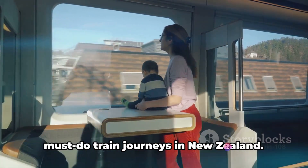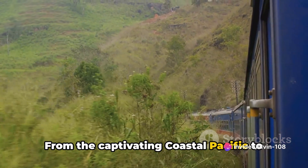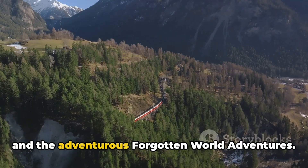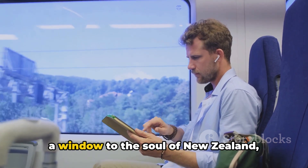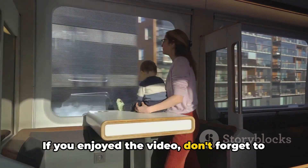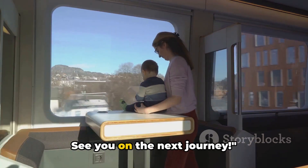And there you have it — the top 10 must-do train journeys in New Zealand. From the captivating Coastal Pacific to the enchanting Northern Explorer, down to the historical Glenbrook Vintage Railway and the adventurous Forgotten World Adventures, each journey offers a unique experience, a window to the soul of New Zealand, capturing the country's diverse landscapes and culture. If you enjoyed the video, don't forget to like and subscribe to our channel for more travel inspiration. See you on the next journey.